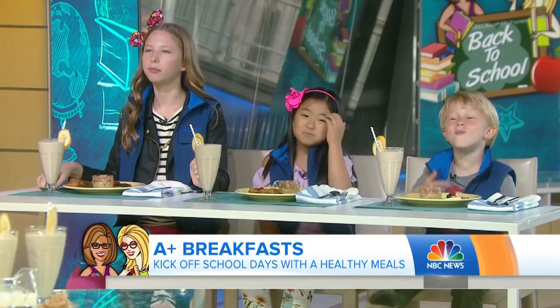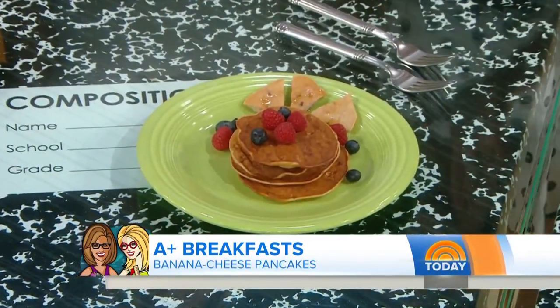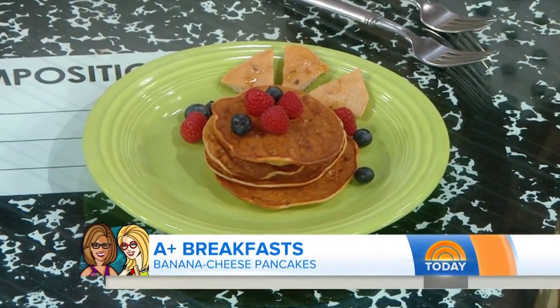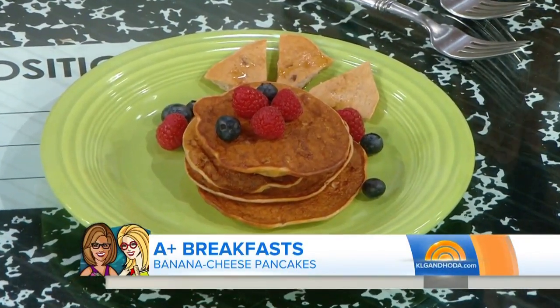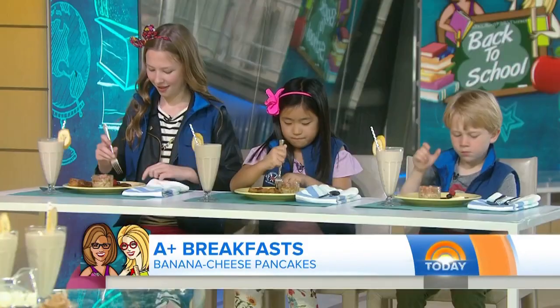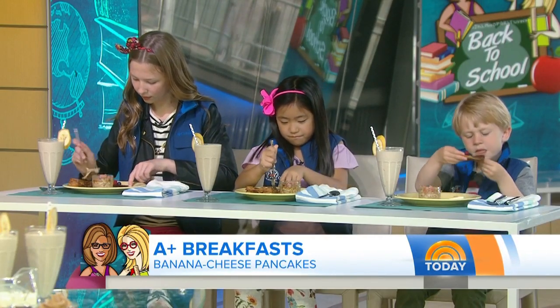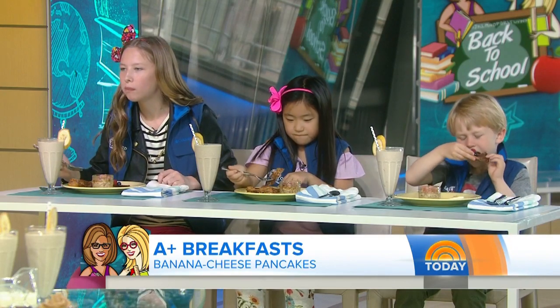Are you guys ready to taste some pancakes? These are special pancakes because they have more than twice the amount of protein compared to regular pancakes. Inside, we have egg, a little whole-grain flour, cottage cheese, and I sweeten them up with some banana. The nice part about these pancakes is you can make the batter the night before. Mornings tend to be hectic, and then you can wake up and very quickly put them on the skillet.